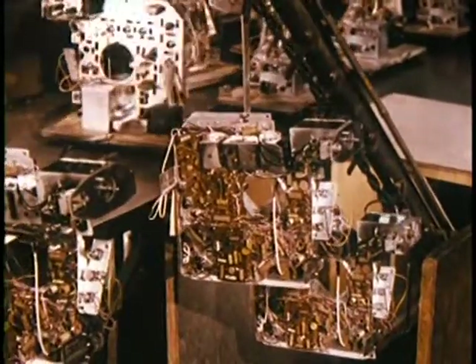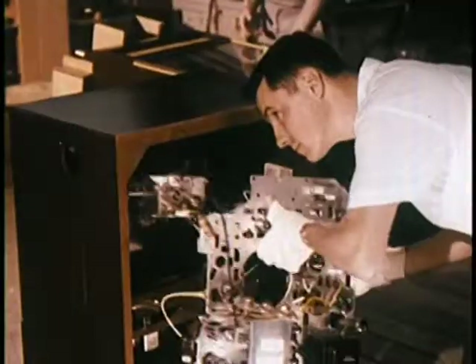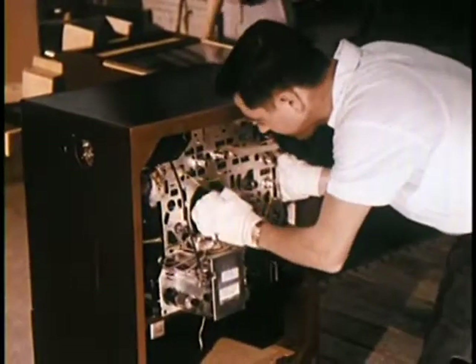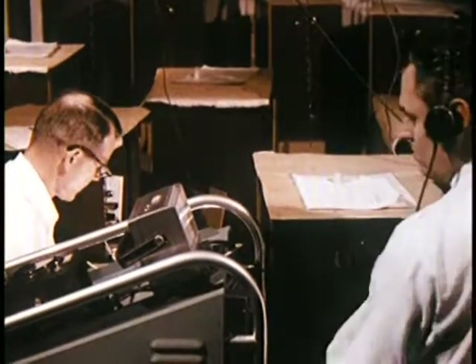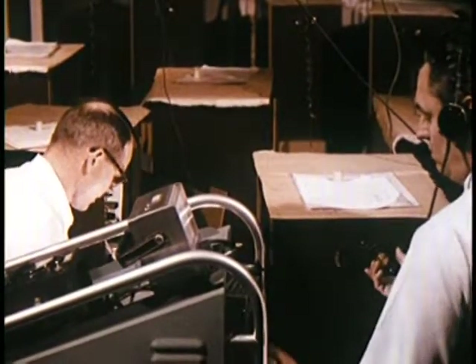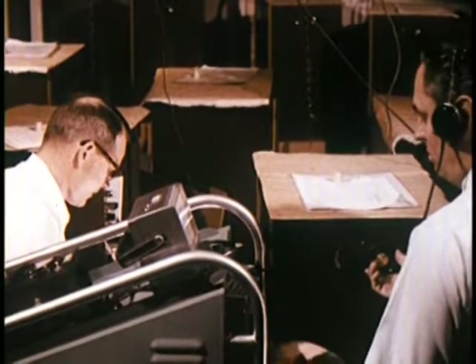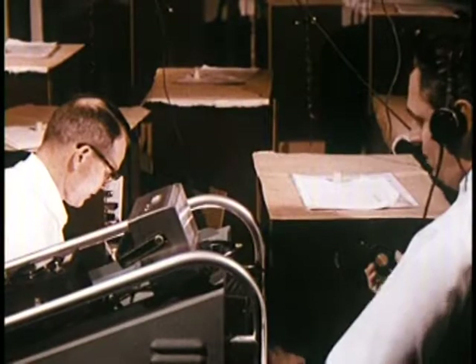As each chassis passes its performance test, it moves on to final assembly to be joined with cabinet and kinescope. Samples of finished sets are selected for the life testing laboratory, where they are tested from 50 to 2,000 hours — the sets are continually turned on and off, on for 105 minutes, off for 15 minutes, to subject them to alternate heating and cooling.